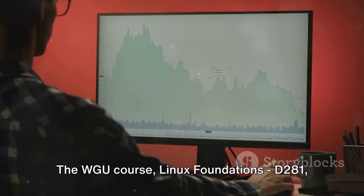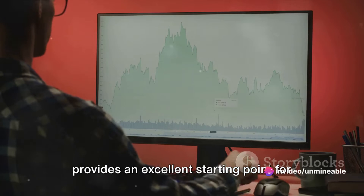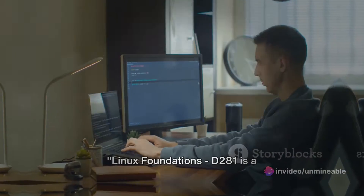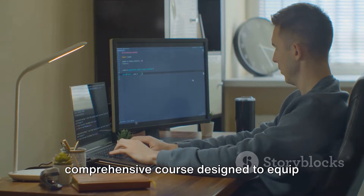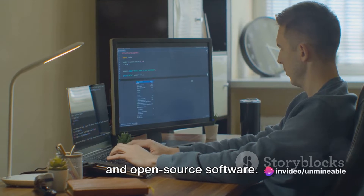The WGU course Linux Foundations D281 provides an excellent starting point for anyone interested in mastering Linux and open-source concepts. Linux Foundations D281 is a comprehensive course designed to equip learners with the fundamentals of Linux and open-source software.